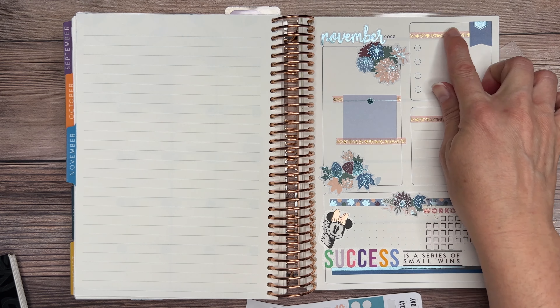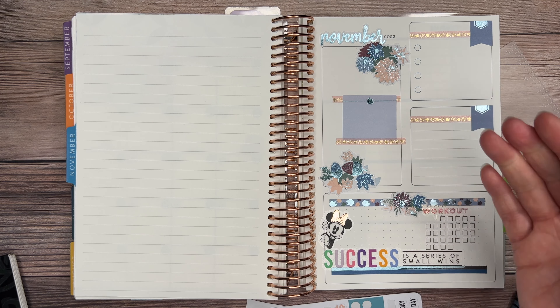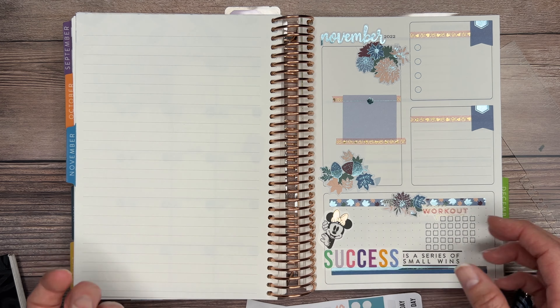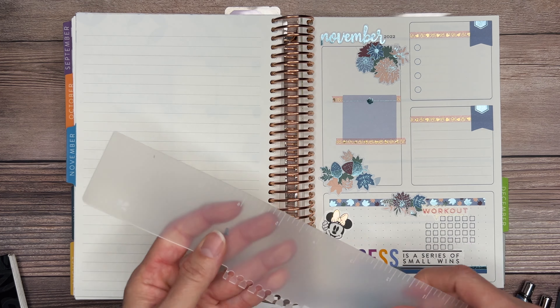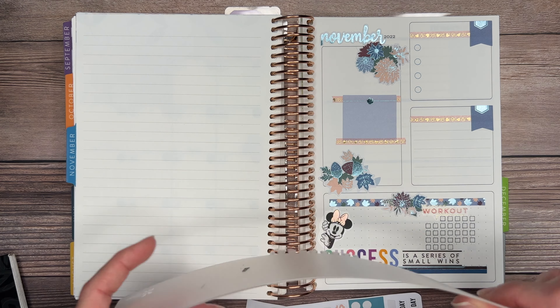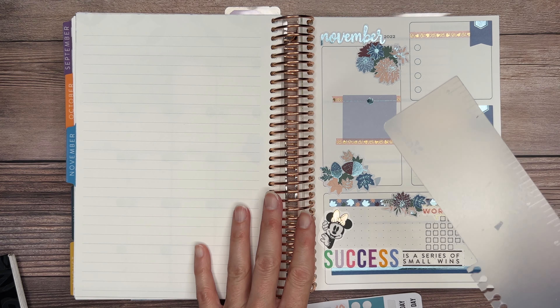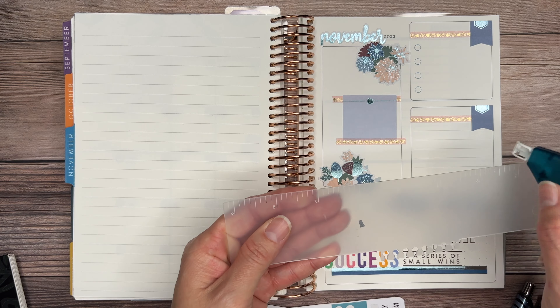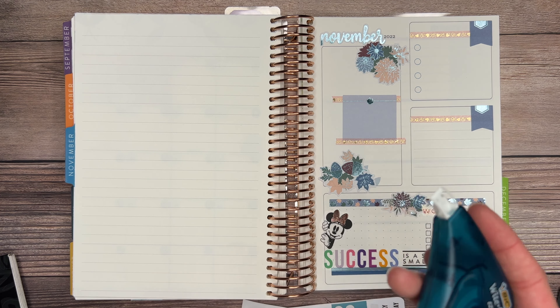I used my whiteout to black out the darker shade of colors so the washi tape comes out more instead of having that shadow effect in the background. I like to use this old ruler that comes with your Erin Condren regular size — the A5s don't include them, which is disappointing, but you can use any ruler. I just use it as guidance to make a straight line with the whiteout tape.